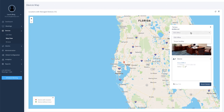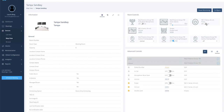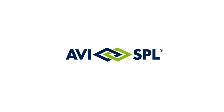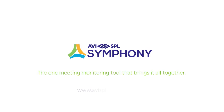Why use a handful of disconnected applications when one platform will do it all? AVISPL, the world's largest digital enablement service provider, has made that possible. Monitor, manage, and control your complex AV and unified communication system with Symphony.